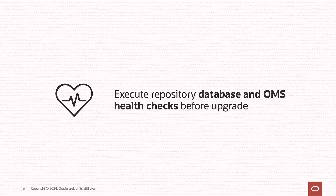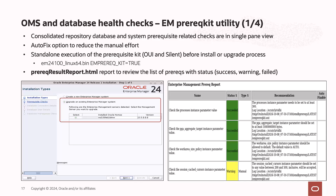Executing health checks on the repository database and OMS before upgrade is an important step. It is recommended to execute the EM Prerequisite Utility in OUA mode or silent mode to check the health of the repository and OMS, and ensure that all prereq checks are clean with no failures before proceeding. The installer shows execution results, and if any checks are auto-fixable, they will be listed and fixed automatically. The prereq utility also provides a health check report in HTML format. You can invoke it using the command with the em_prerequisite=true parameter.